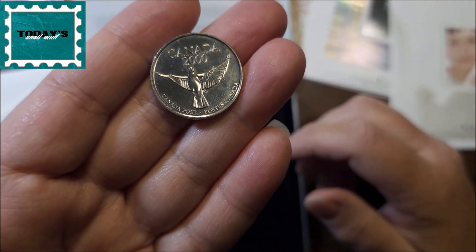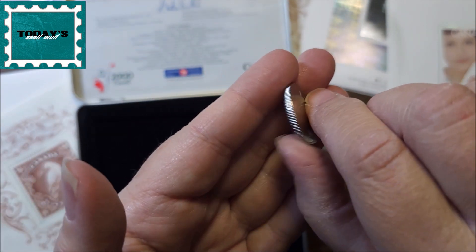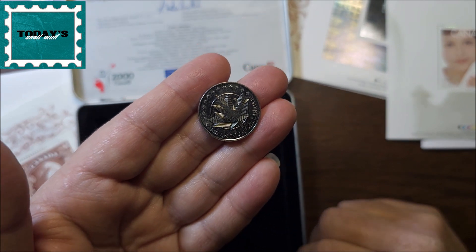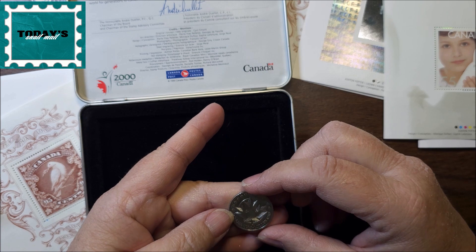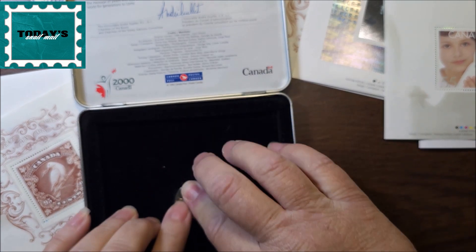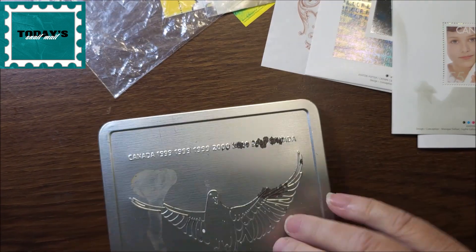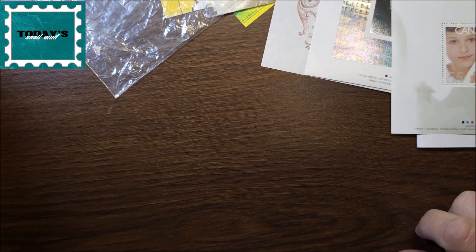Maybe it's a quarter — there we go. That is one side and then this is the other. Canada Post does sell coin sets — I have to check that out. Anyway, it's kind of nice to now have two sets.